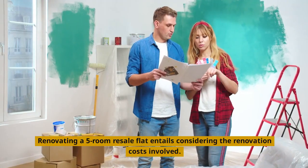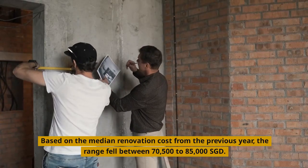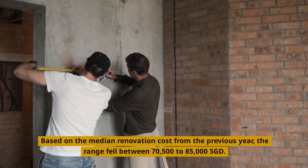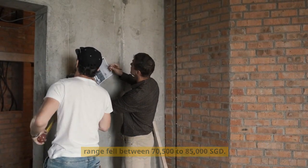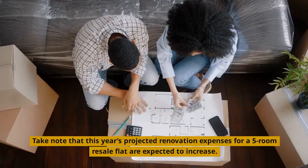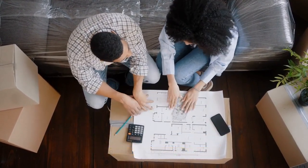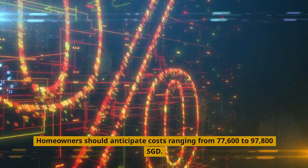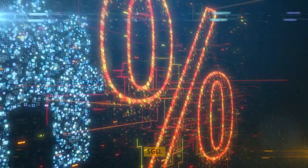Renovating a five-room resale flat entails considering the renovation costs involved. Based on the median renovation cost from the previous year, the range fell between $70,500 to $85,000 Singapore dollars. Take note that this year's projected renovation expenses for a five-room resale flat are expected to increase, with homeowners anticipating costs ranging from $77,600 to $97,800 Singapore dollars.